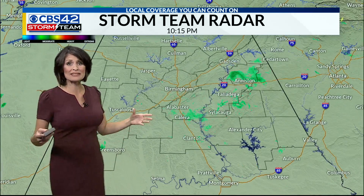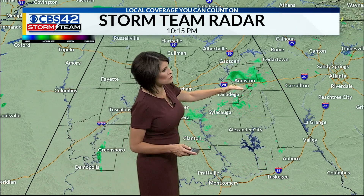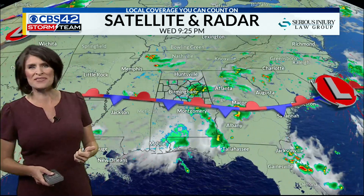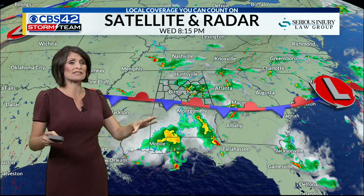Temperatures right now in Summiton sitting at 75 degrees. The rain is light — just a couple of light showers right along Interstate 20 from Anniston up towards Oxford. Some light rain up towards Jacksonville. This will continue to move into Cherokee County. You could see a little wet weather here in the next 30 minutes, but that rain is fizzling out.